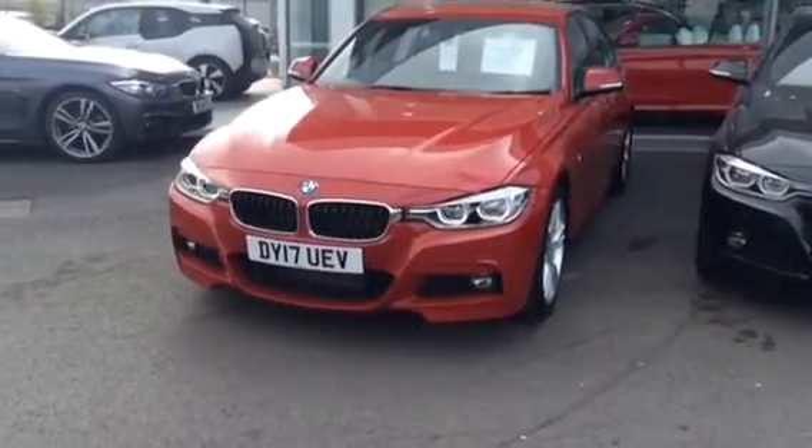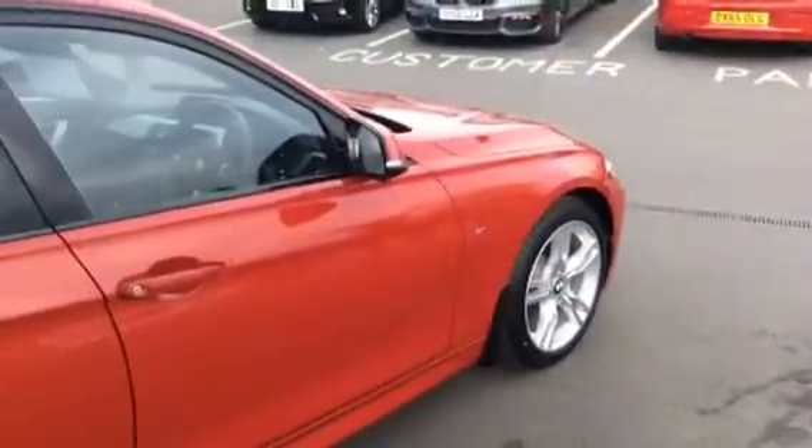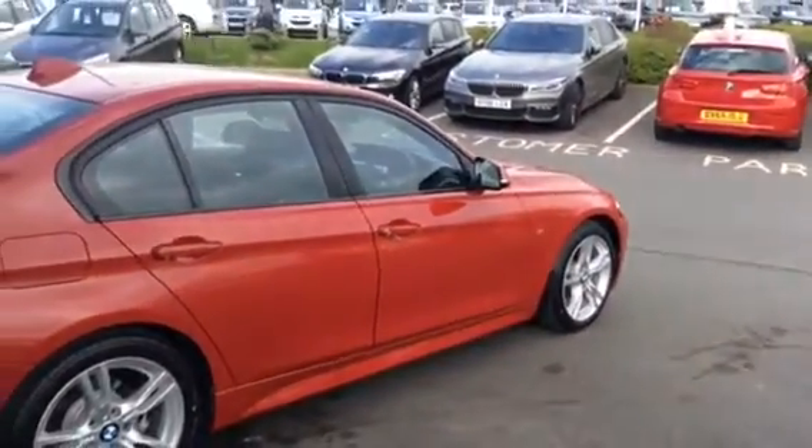Hello and welcome to Rybrook BMW in Shrewsbury. Today I'd like to show you one of our immediate delivery vehicles, this 318D M Sport Saloon, finished in Melbourne Red.